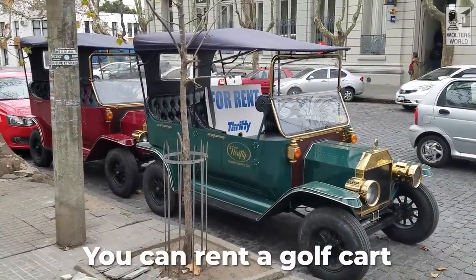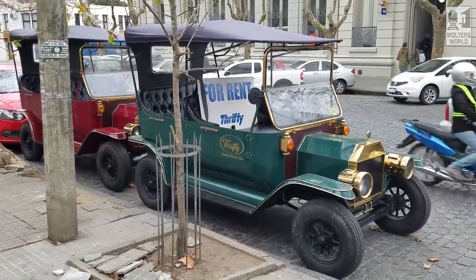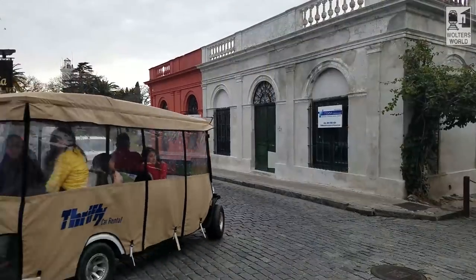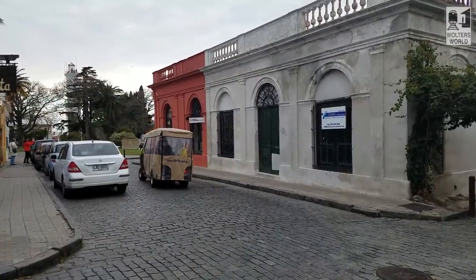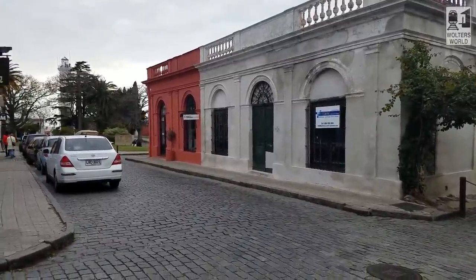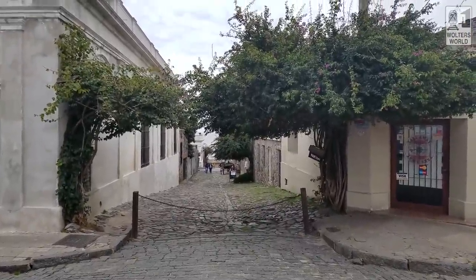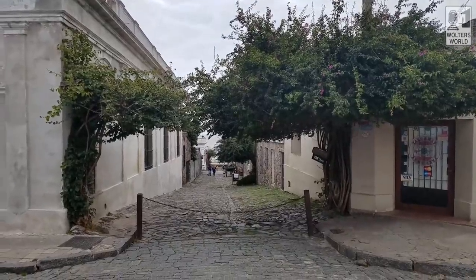If you want to get around town, one of the fun things is you can rent a golf cart — you'll see Thrifty signs and other rental signs renting out golf carts. They might look like old-fashioned cars or fun themed versions, but you can rent a golf cart to go around town. That's a nice option, especially since there are some hills, and if you're staying a bit farther out it's easier to get to the historic center with one. We stayed in the heart of the old town so we didn't need to, but it would have been fun.